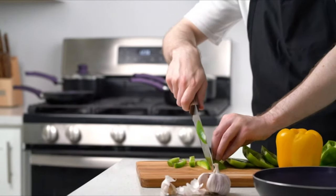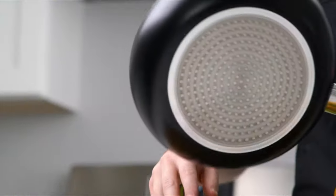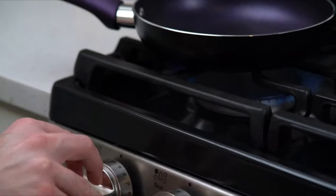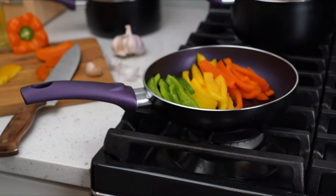When searching for the best cookware to outfit your kitchen, buying a complete set has several advantages. Firstly, it can be less expensive than purchasing individual pieces, which allows you to save money.